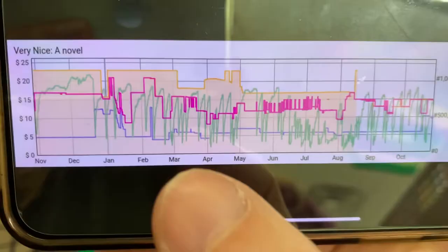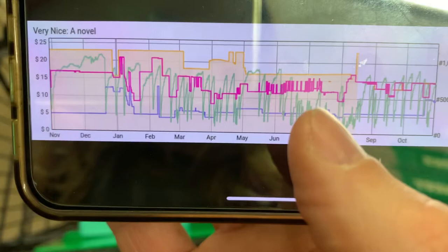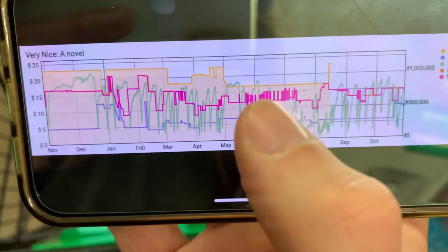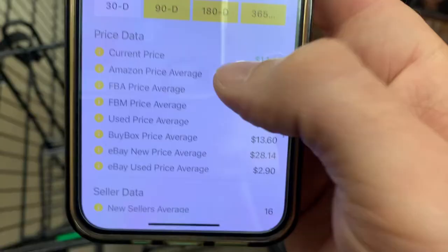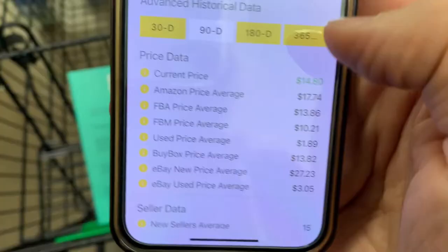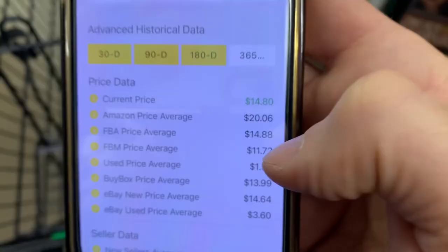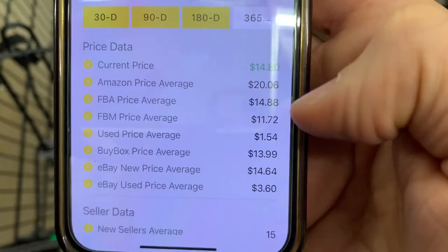Looking at the price — the bright pink line — it's kind of all over the place, but it really looks like it never goes below about $10. Most of the time it's riding high around $13 to $15. For the historical data: the 30-day buy box average is $13.60; 90-day is $13.82; 180-day is $13.07; 365-day average is $13.99. That's a nice steady average price. If I were a gambling man, I'd guess we could probably sell this for about $13.99 or so.